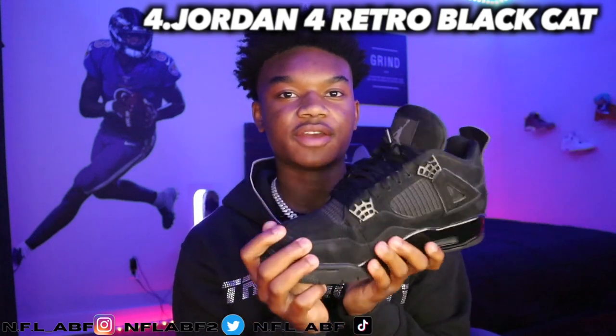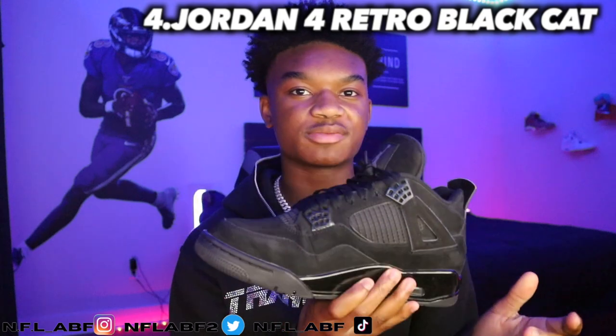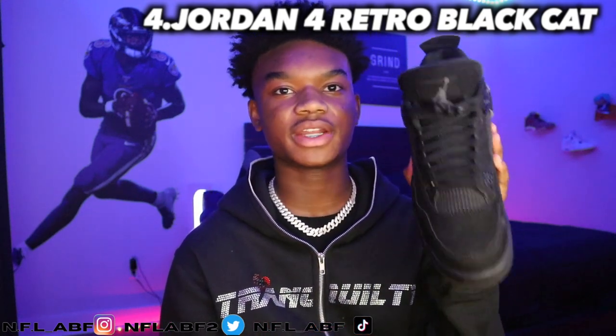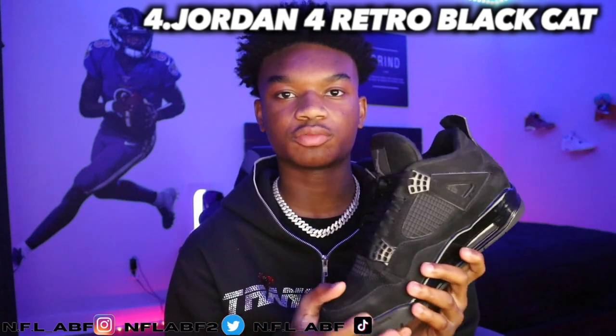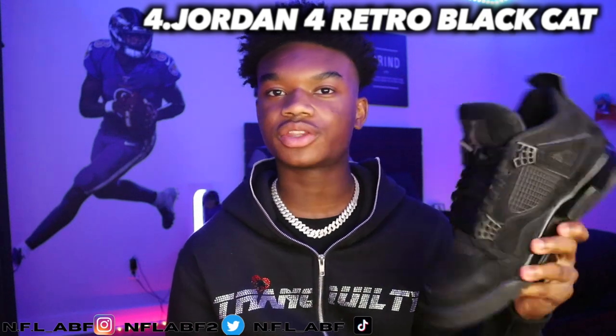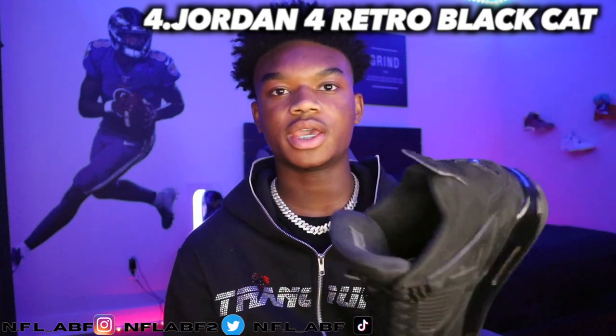This is definitely my favorite pair of Jordan 4s. I take care of my shoes so it probably doesn't look beat. It's my favorite Jordan 4 and this is the shoe I wear on a day-to-day basis. It's a pretty comfortable shoe, good for walking — I know a lot of people say 4s hurt their feet but personally this shoe is super comfortable.